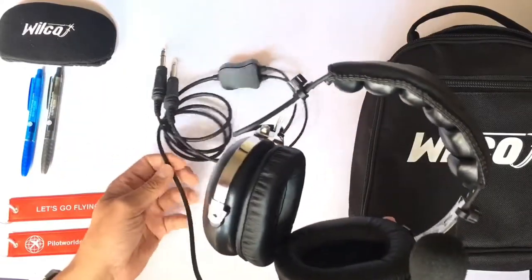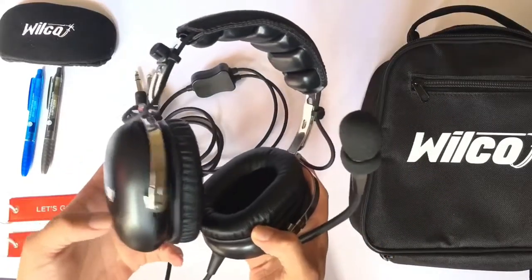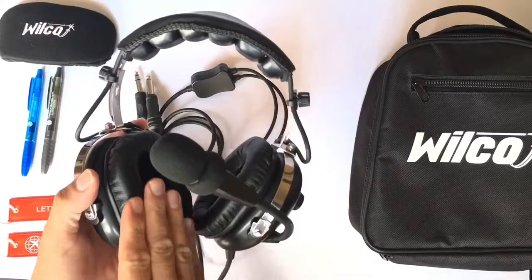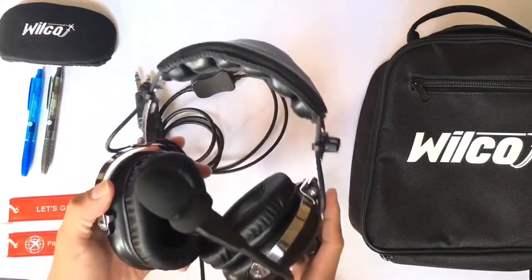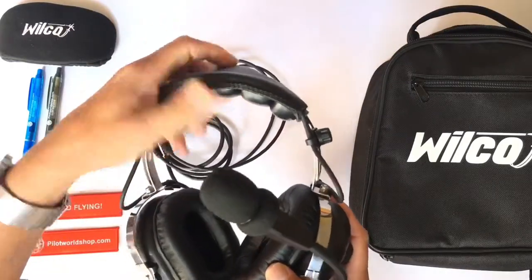The cord length, as you can see here, is 150cm long. They feature good plastic shells with faux leather cushions to reduce noise and keep them soft on your head, as well as a double soft foam head pad.